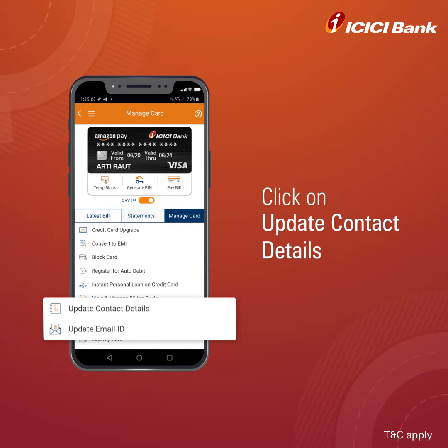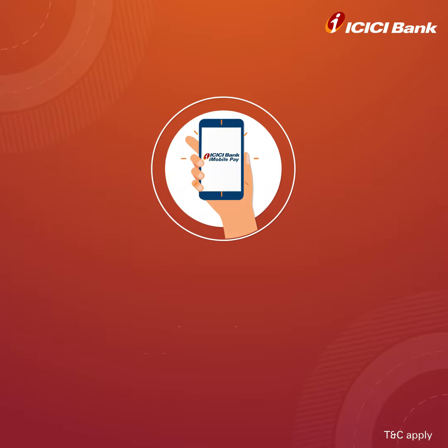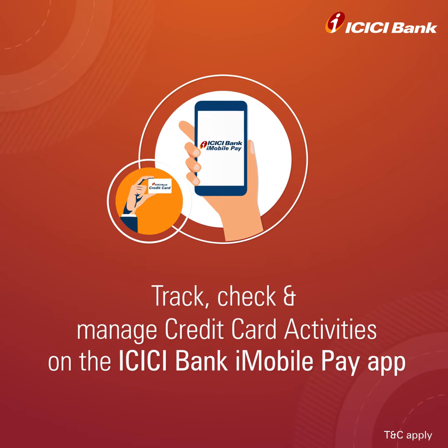You can also update your contact details — address, email ID, and mobile number. Wasn't that convenient? Just log in to the ICICI Bank iMobile Pay App to track, check, and manage all your credit card activities.